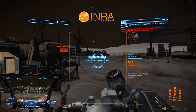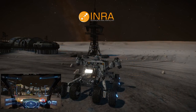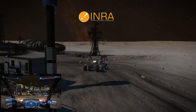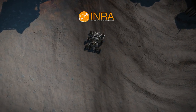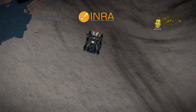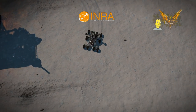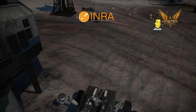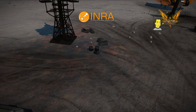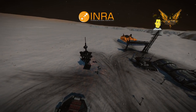To the public, the INRA is a symbol of all that is possible when superpowers set aside their differences and work together. Well, it might have started off like that, but it's something very different now. Progress at any cost. Might makes right. All our worst impulses channeled into an unaccountable organization focused solely on making bigger and more powerful weapons.